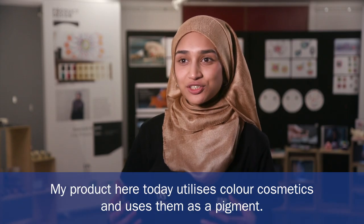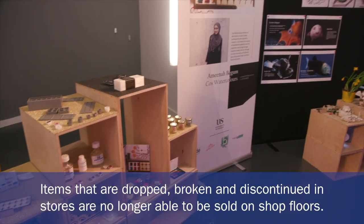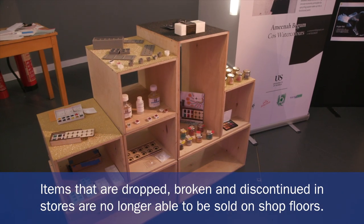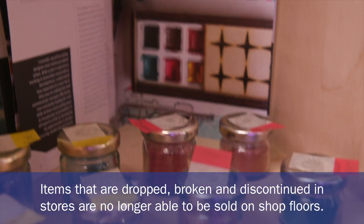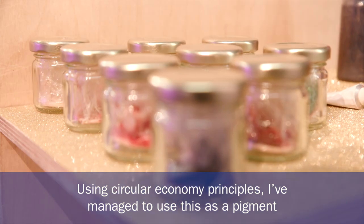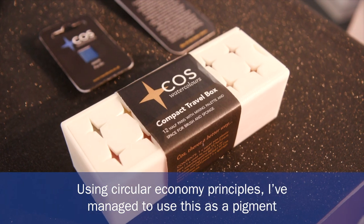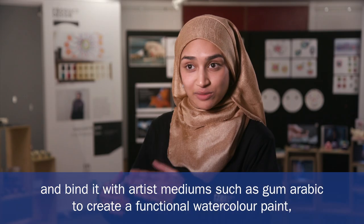My product here today is utilising colour cosmetics as a pigment. Items that are dropped, broken, and discontinued in stores are no longer able to be sold on shop floors. I wanted to utilise that and find the value in it, and by using circular economy principles I've managed to use this as a pigment and bind it with artist mediums such as Gum Arabic.